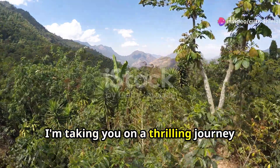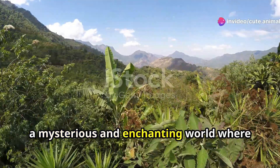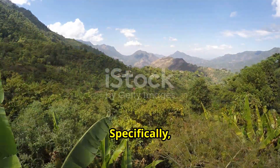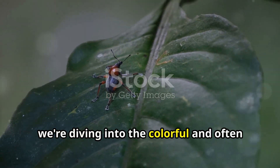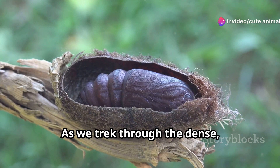Hey everyone, today I'm taking you on a thrilling journey into the heart of Guatemala's cloud forests — a mysterious and enchanting world where the air is cool and the biodiversity is mind-blowing. Specifically, we're diving into the colorful and often overlooked world of insects that call this place home.